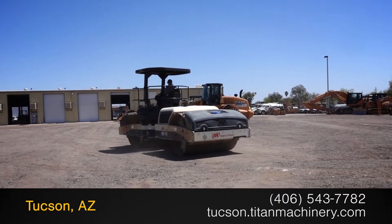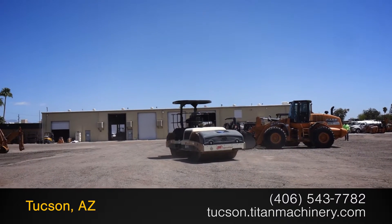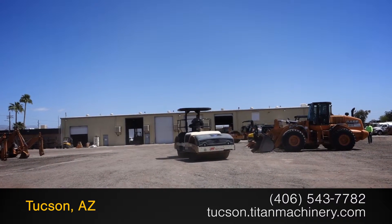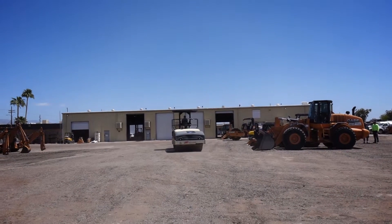For more information on this Ingersoll DD118, contact our sales team at Titan Machinery. To view more equipment videos, check out and subscribe to our YouTube channel. Thanks.